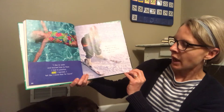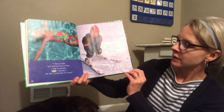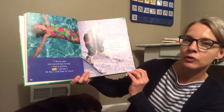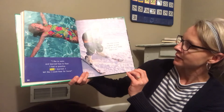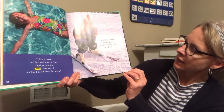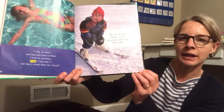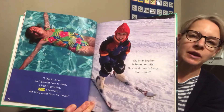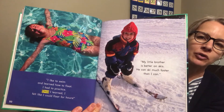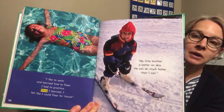'I like to swim and learn how to float. I had to practice. Once I learned, I felt like I could float for hours. My little brother is better on skis — he can ski much faster than I can.' Those are two things some of you might be learning — how to float or swim, and some of you may have even gone skiing this winter.